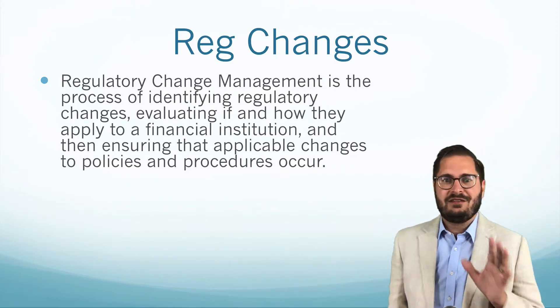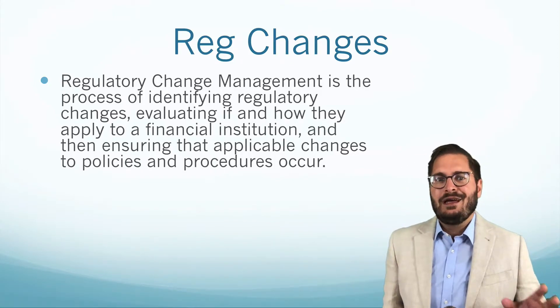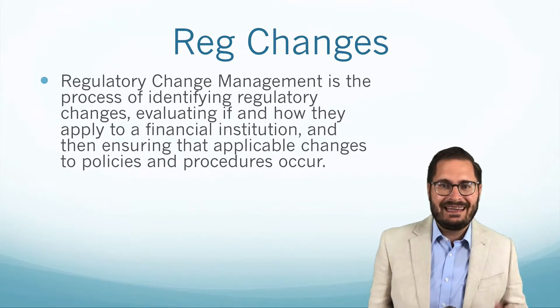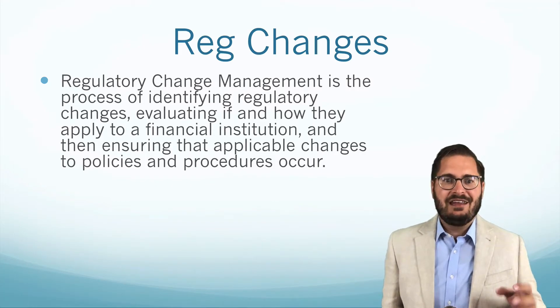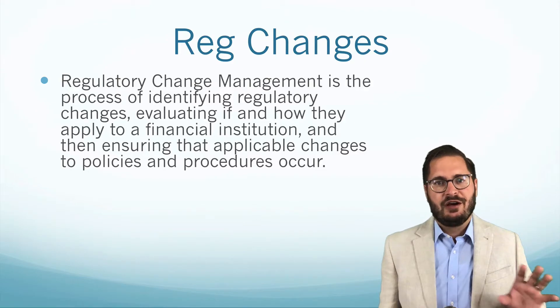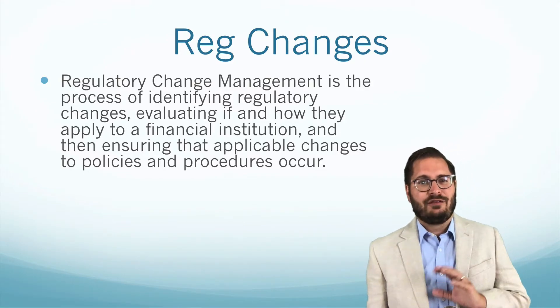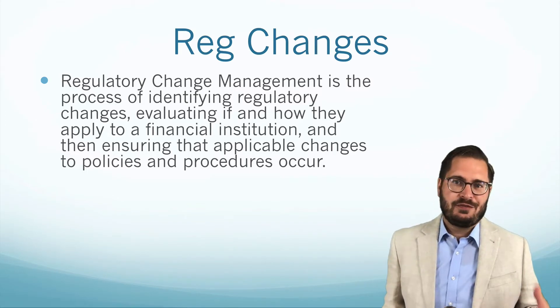This isn't an actual definition, but this is my definition of it. Regulatory change management is the process of identifying regulatory changes, evaluating if and how they apply to your financial institution, and then ensuring that applicable changes to policies and procedures occur, and really then to test to make sure that they actually happen — to follow through to make sure all changes take place. So that's what regulatory change management is.